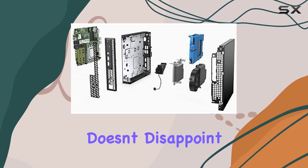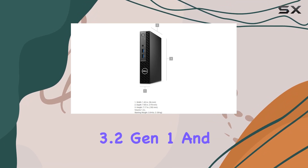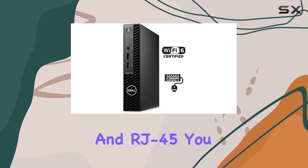With a variety of USB ports, including USB 3.2 Gen 1 and USB 2.0, along with HDMI, DisplayPort, and RJ45, you have plenty of options for connecting peripherals and displays.